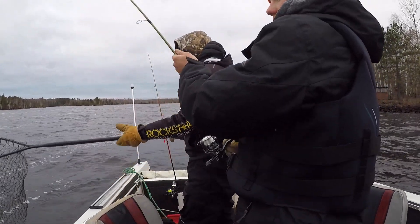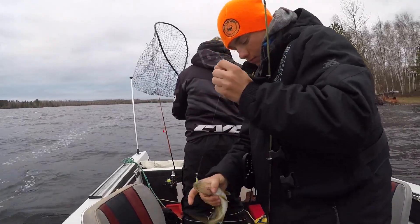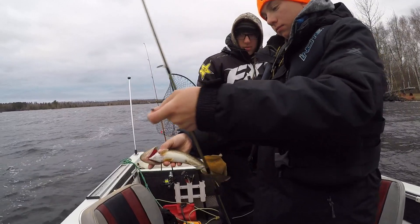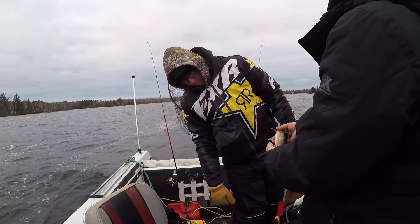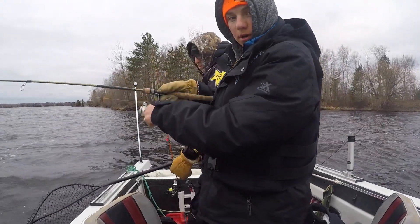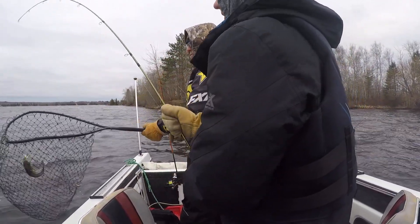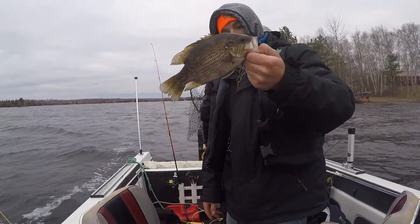There you go. Another walleye. Here this morning. It's not a bad one. Until we get some bigger ones. Hooked up on number two of the morning. This one feels pretty decent. Is that a crappie? No, it's not. That's a bass. Rock bass. First rock bass of the season.